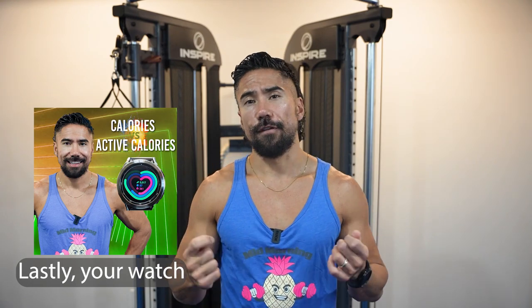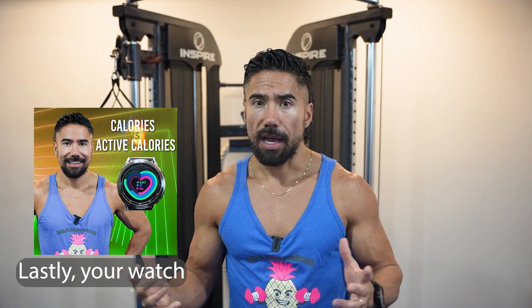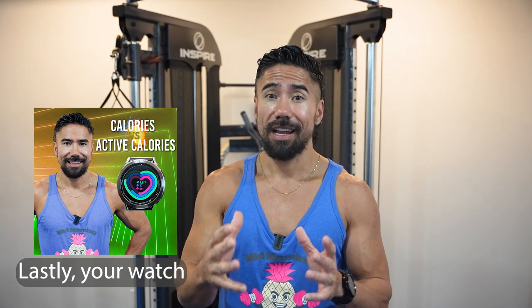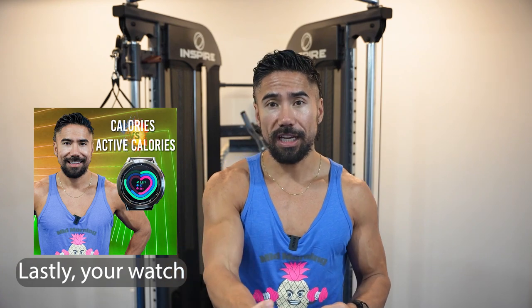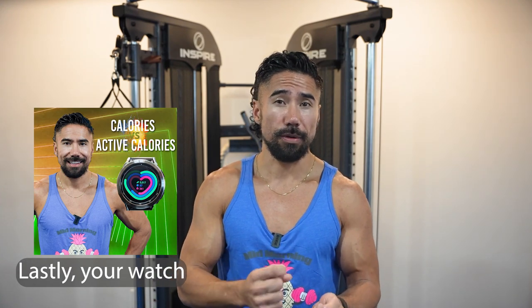Think about your phone battery — it's very similar. When you first buy a brand new Apple phone, the battery lasts all day. But as months and years go by, you go from all-day battery to having to plug in every two to three hours. The same thing happens with watches: over time, their ability to read your heart rate deteriorates. It's all technology — these things are built to fail, and at some point they won't give you an accurate reading.